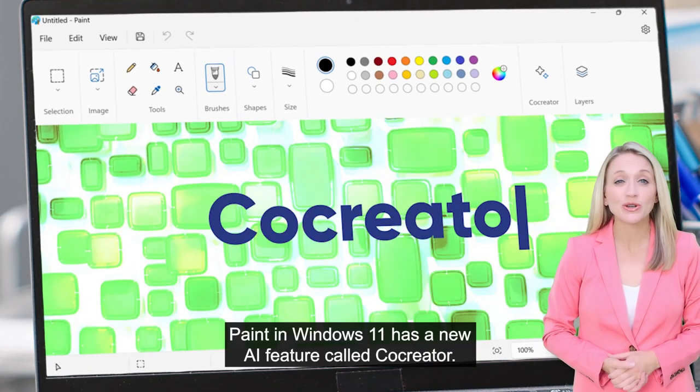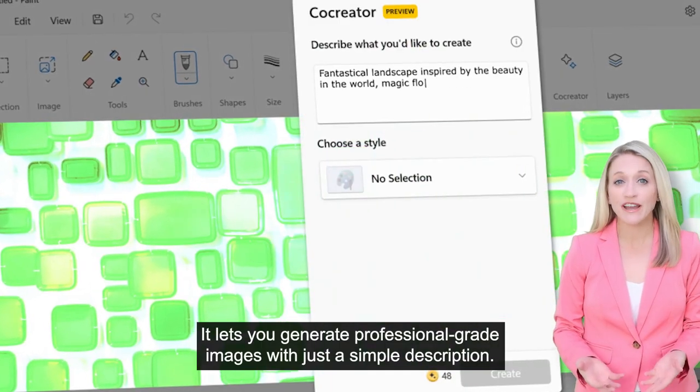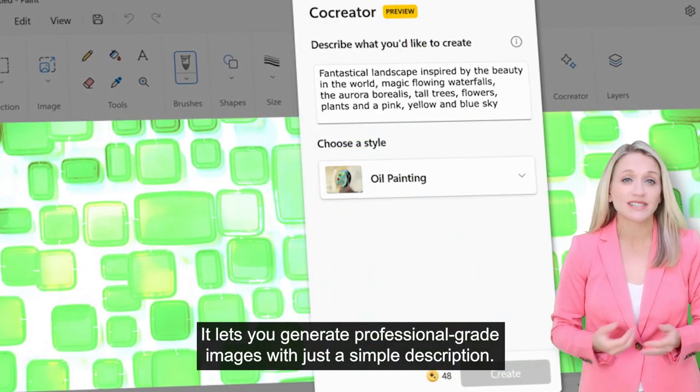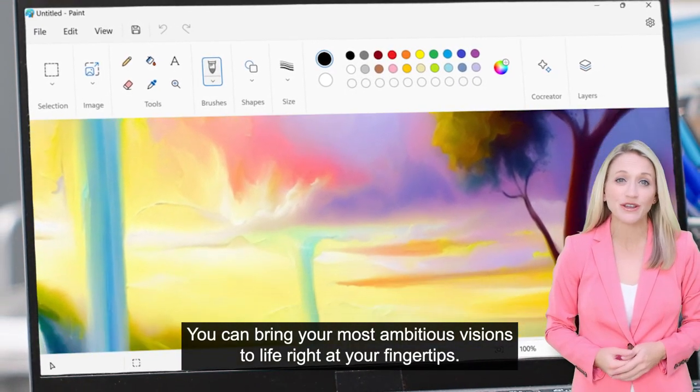Paint in Windows 11 has a new AI feature called Co-Creator. It lets you generate professional-grade images with just a simple description. You can bring your most ambitious visions to life right at your fingertips.